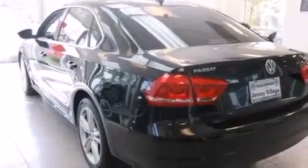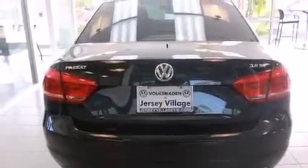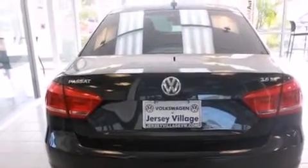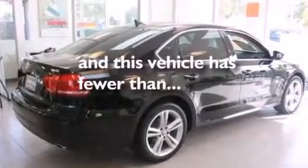Features include a power moonroof, heated seats, a navigation system, a CD player, a leather-wrapped steering wheel, a passenger side vanity mirror, front side impact airbags, air conditioning with automatic climate control, a split folding rear seat, and this vehicle has fewer than 6,000 miles on the odometer.